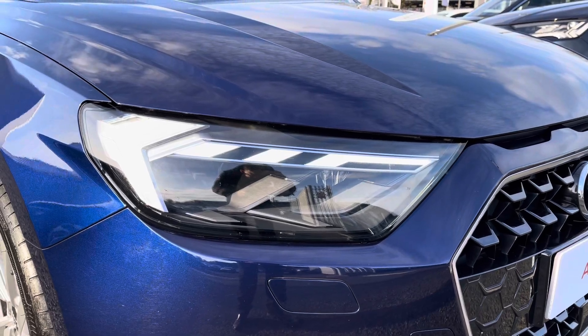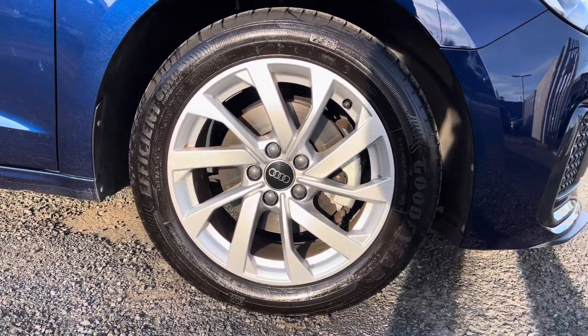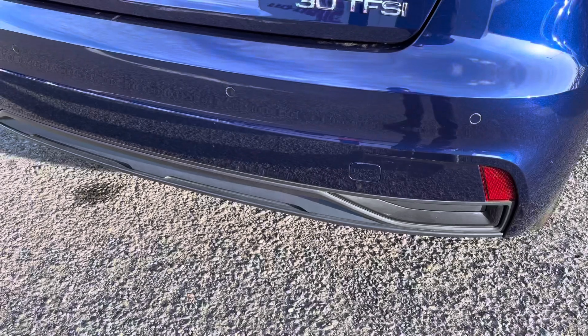The LED daytime running lights really set off the exterior styling, as well as the 16-inch 10-spoke turbine design alloys complementing the sporty look perfectly.